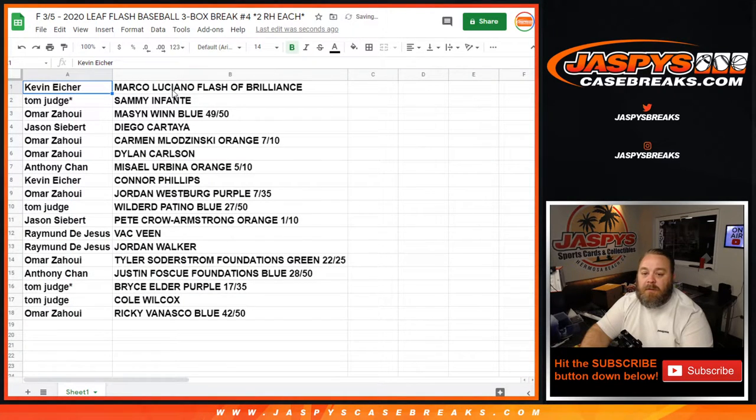Kevin Eicher with the Marco Luciano. Tom Judge with the Sammy Infante. Omar with the Mason Wynn, 49 out of 50. Jason Siebert with Diego Cartaya. Omar with the Carmen Mladzinski Orange, 7 out of 10. Dylan Carlson — Anthony Chan with Masel Urbina Orange out of 10. Kevin Eicher with Connor Phillips. Omar with the Jordan Westberg Purple out of 35. Tom Judge with the Wilder Patino Blue out of 50. Jason Siebert with Pete Crow Armstrong Orange out of 10. Raymond DeJesus with the Zach Veen and the Jordan Walker — congrats Raymond! Omar with the Tyler Soderstrom Green out of 25. Anthony Chan with the Justin Fosque Blue out of 50. Tom Judge with the Bryce Elder out of 35, and Nicole Wilcox. Omar with the Ricky Vanasco Blue out of 50.